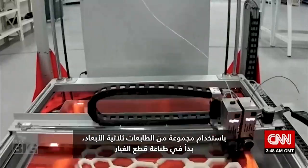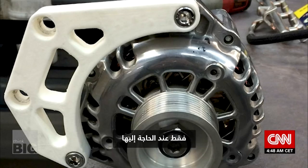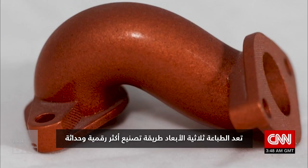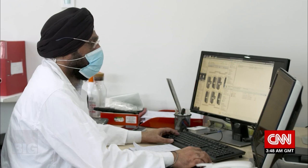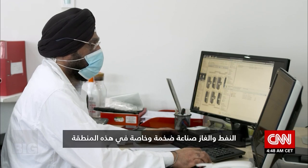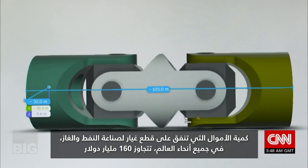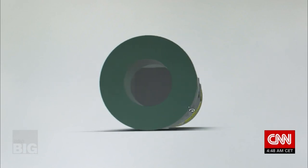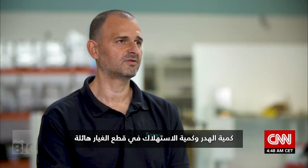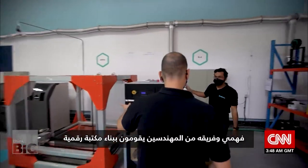Using an array of 3D printers, he has started printing spare parts only when they are required. 3D printing is a more digital and modern way of manufacturing. Oil and gas is a massive industry, and the spare parts spend in that sector annually across the world exceeds 160 billion dollars. The amount of wastage and consumption in spare parts is massive.